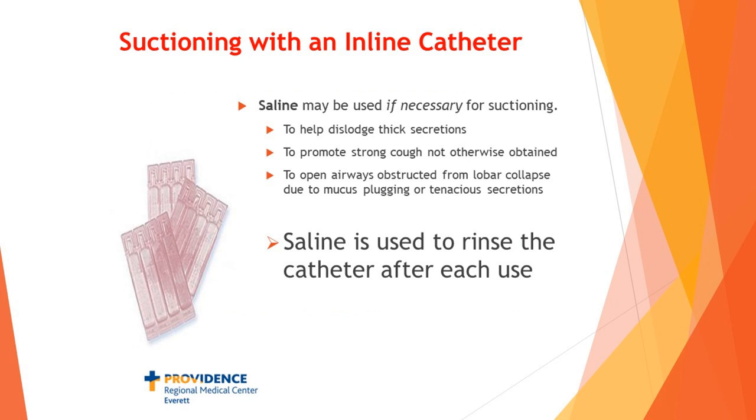Regarding suctioning, we tend not to want to use saline, because instilling saline down into the airway may wash bacteria from the upper airway back into the lower airway. To decrease the potential for infection, we reduce how often we do that. That said, there are times when it just has to be done — if secretions have gotten so thick that they've blocked the airway, we have to get them out because the saline creates turbulence that helps break up those plugs. We want to limit it, but it has not been done away with completely.